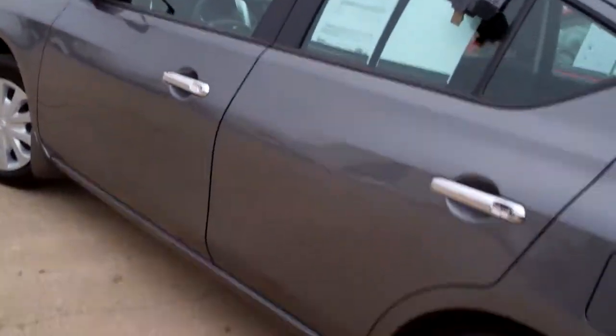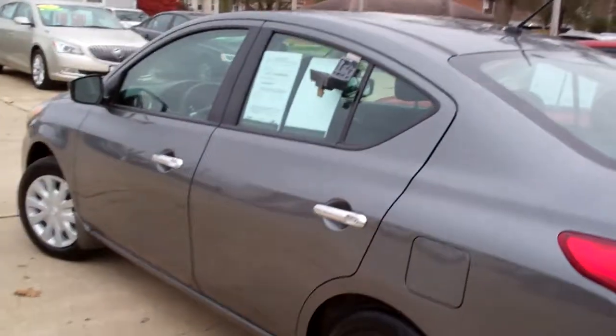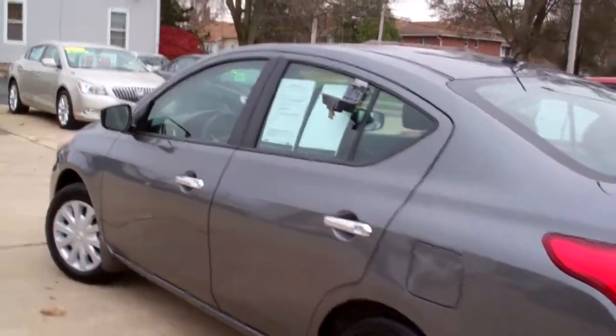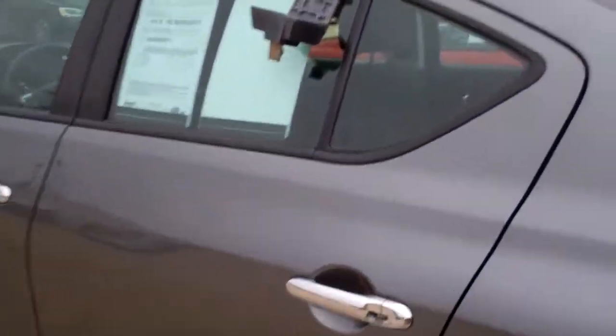This car is a front wheel drive, four cylinder. It's got a clean auto check. It's been checked out by our service department and it's got factory warranty left on it, so you can buy this car with confidence.